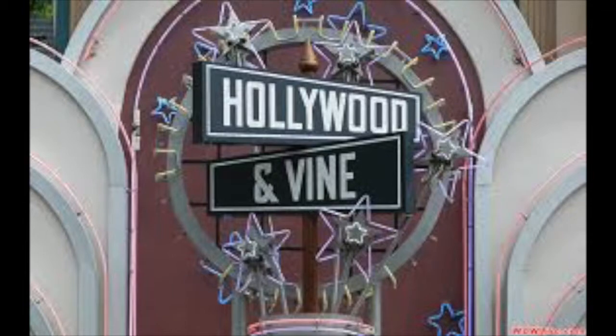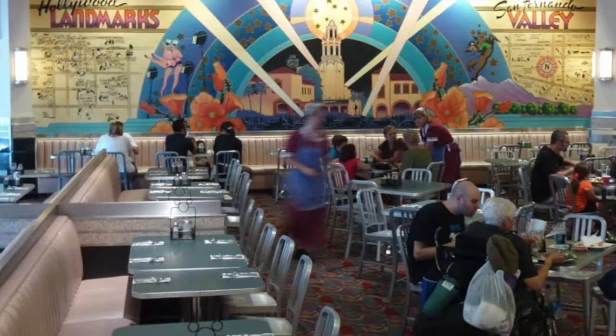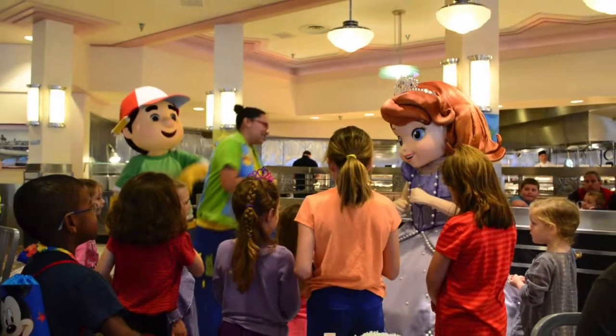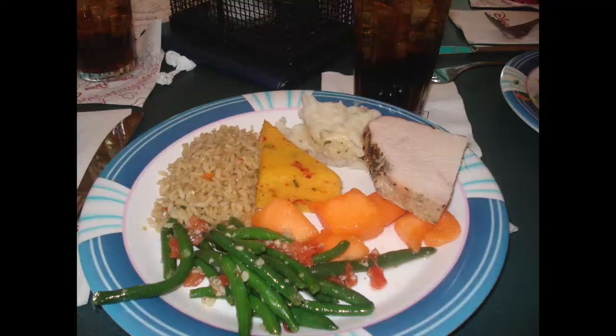Hollywood and Vine offers buffet style meals with character dining at Disney's Hollywood Studios. I have personally eaten here twice and both times we had to reserve a table, so reserving is a must. At breakfast you meet the characters from Disney Junior, while at dinner you meet Mickey and friends. Such things on the menu are cheesy potato casserole, hickory smoked bacon and mango barbecue pork.